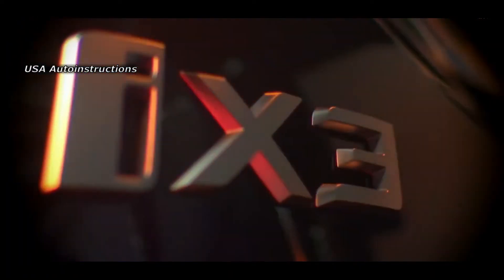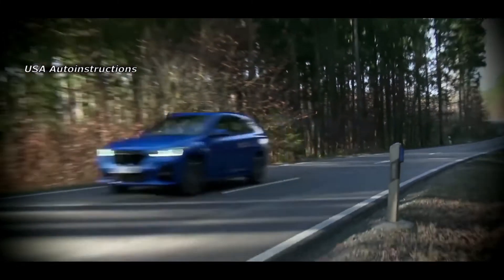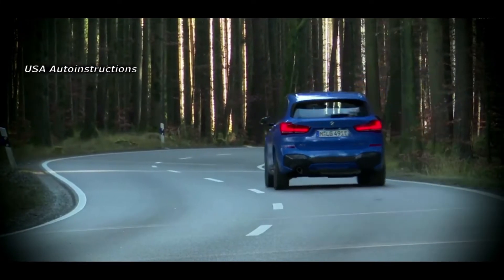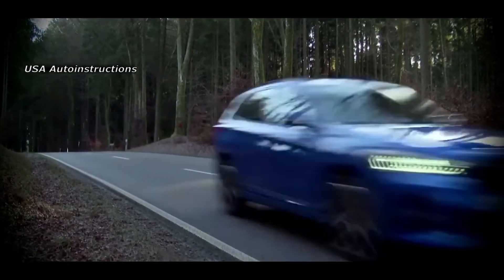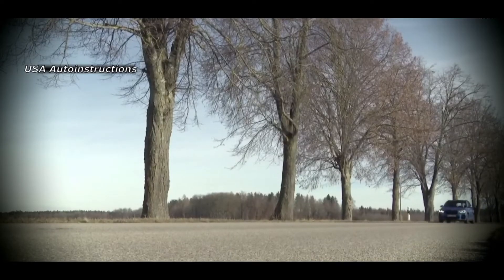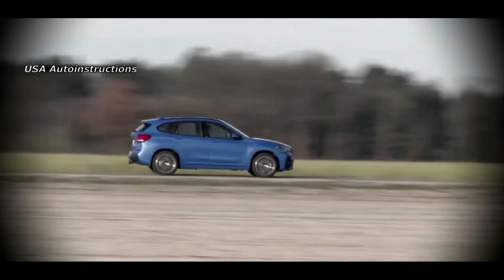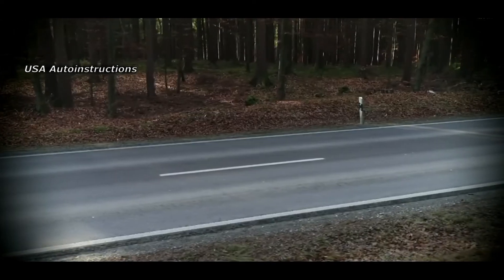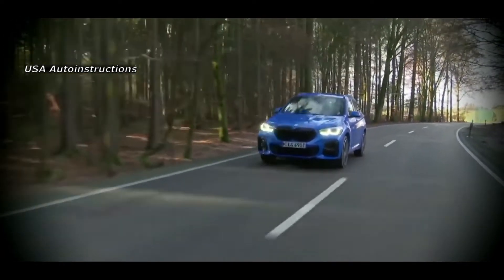Regarding technical specifications, the electric unit should be called X, but it is not yet known which power plant it will get. The first modifications released will be versions with gasoline engines and hybrid cars built on their basis. Currently, the compact SUV is equipped with a 1.5-liter gasoline engine with 140 hp in combination with a robotic transmission and front-wheel drive, a 2.0-liter gasoline engine with 192 hp with an automatic, and a diesel engine with 150 hp. Diesel modifications with 116 hp and gasoline with 231 hp are also offered in Europe.